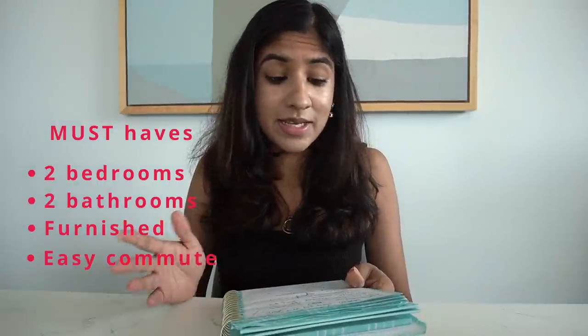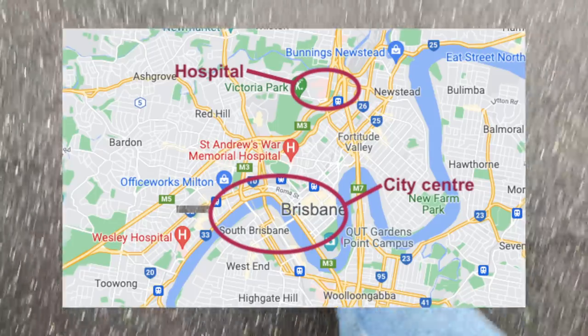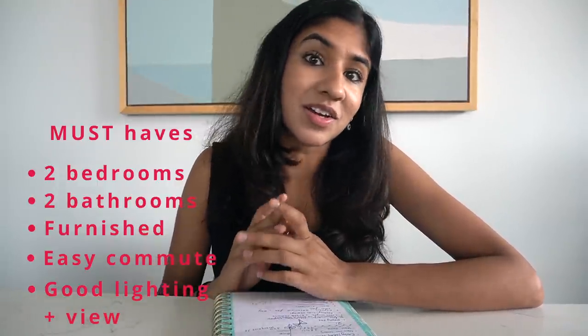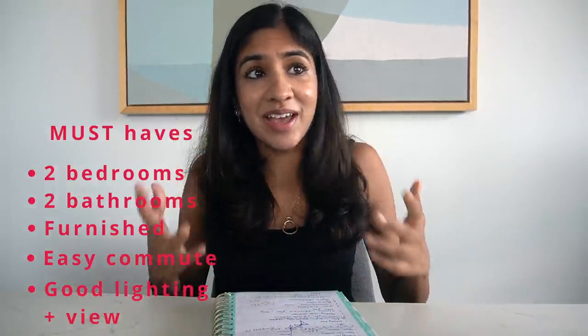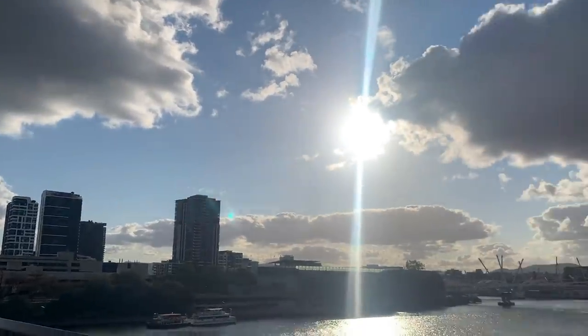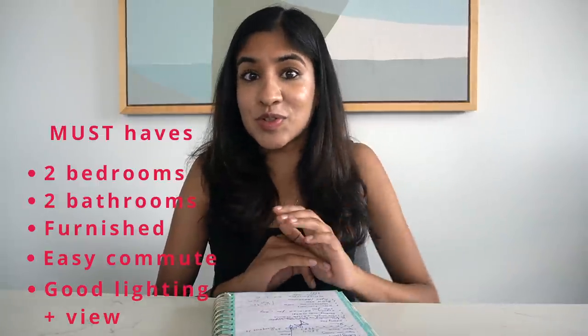Next on the must-haves is an easy or short commute to work. The hospital we're in is pretty close to the city centre and I was really keen to live as close to the centre as possible, so we were looking for somewhere we could walk to the hospital from or take public transport quite easily. Also on my must-haves, and this is so important to me, is good lighting and hand in hand with that a good view. It makes me feel happier, it's great for filming, and after getting to Brisbane and seeing the tall skyscrapers, the beautiful river that goes through the city, and the mountains in the backdrop, you could see immediately there was loads of potential for really nice views.